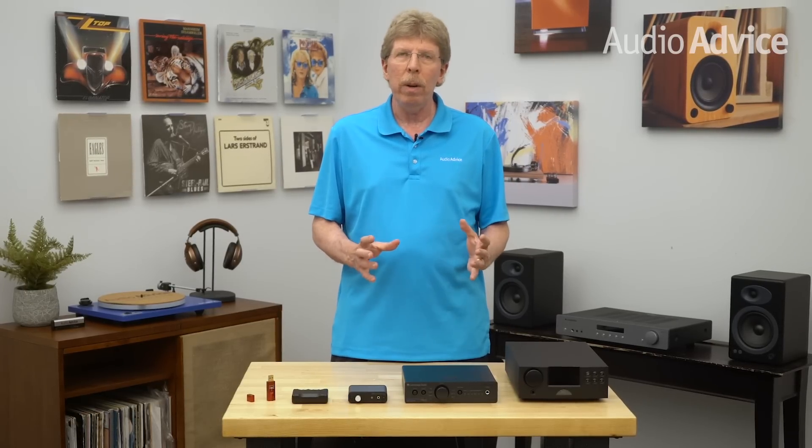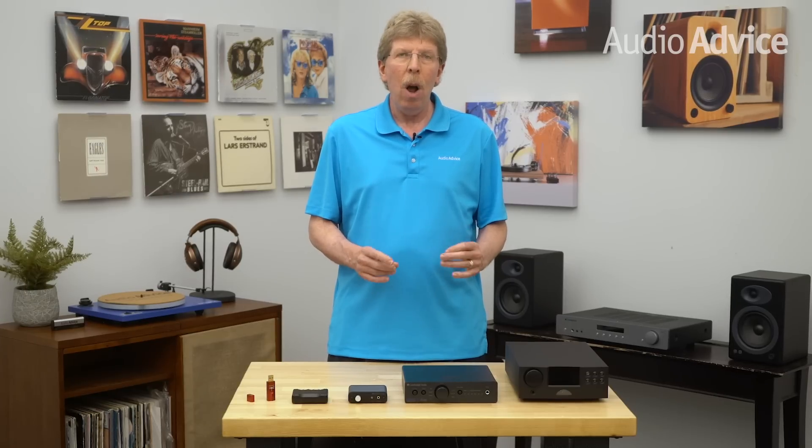The DACs inside phones and computers really aren't equipped to handle clocking errors very well, creating more jitter. On the other hand, most external or outboard DACs are equipped to mitigate these errors. As a result, they more effectively reassemble your music from the bit stream of ones and zeros, and with that you're getting a more consistent, jitter-free sound.